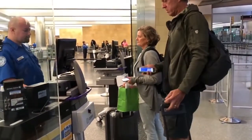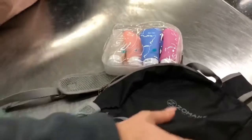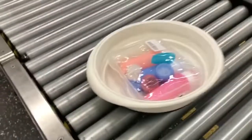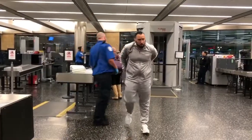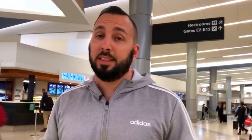One thing I do is bring a TSA pre-approved clear case that has my gels, lotions, and all that good stuff. It has to be within a quart-size bag — I bought this one from Amazon and it gets you through security without a problem. If you're bringing any bottles with liquids, they have to be smaller than three ounces.